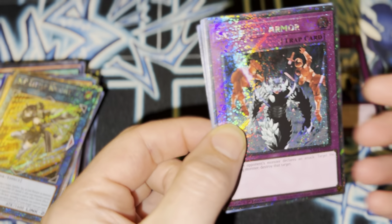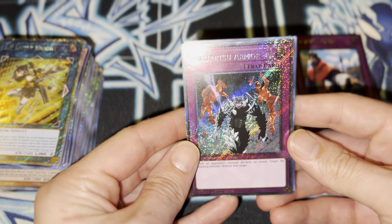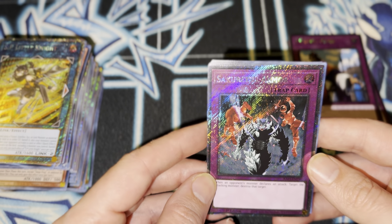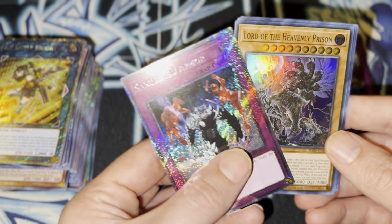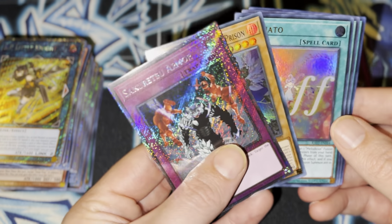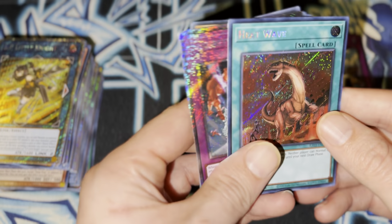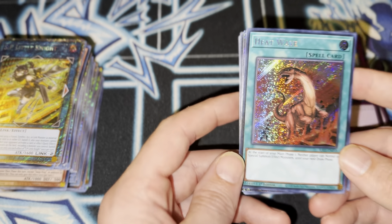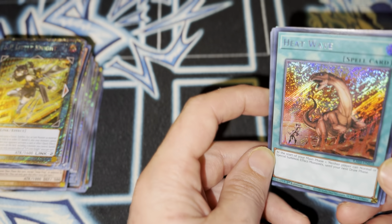Last pack, guys. Are we gonna pull the sauce? Are we gonna pull the — oh! Already sauce. Sakuretsu Armor. I don't know how much more sauce it can get, but let's see what else we got. Oh — Sakuretsu Armor again. Wow. Yeah, this card is magnificent.